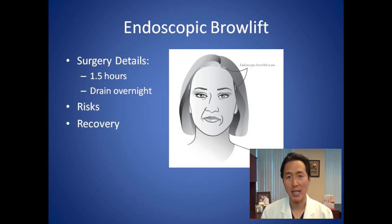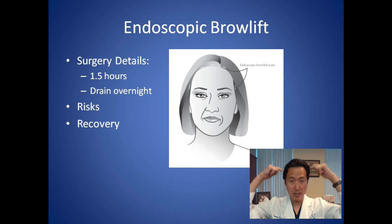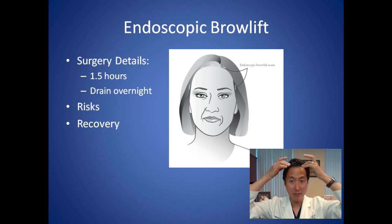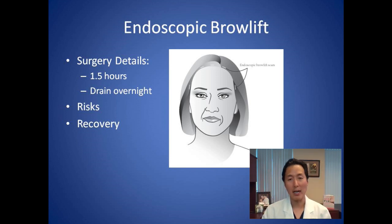The recovery typically is not that bad. The surgery is about an hour and a half to two hours under general anesthesia. After surgery, when you wake up, there'll be five little incisions with little skin staples. There'll be a little drainage tube coming out from the side, which we take out the next day. I don't typically put wraps or anything on your face after the endoscopic brow lift, and typically you head home afterwards if this is the only procedure you're having done.